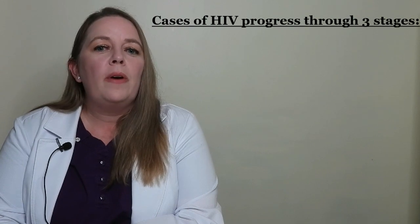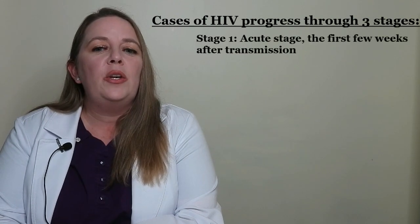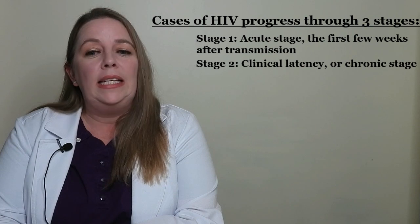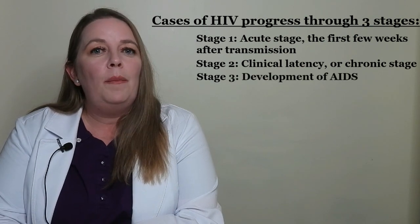Let's start with HIV, or human immunodeficiency virus. HIV is a virus that damages the immune system, which helps the body fight off infection. Cases of HIV progress through three stages. Stage one is the acute stage, which is the first few weeks after transmission. Stage two is clinical latency, or the chronic stage. Stage three is the development of AIDS.